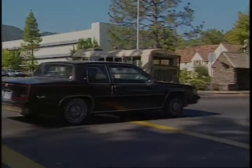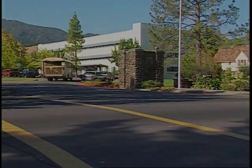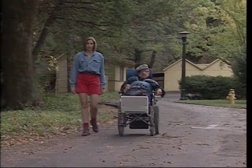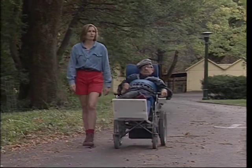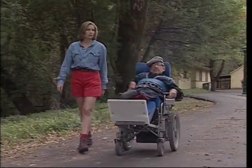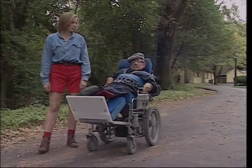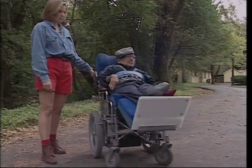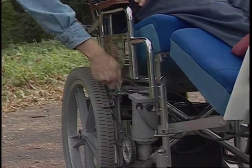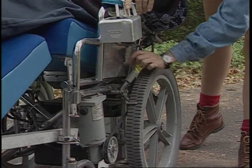Another mobility device commonly transported on and off campus is the electric mobility device. Becky and Ron are ready to go on a field trip. Becky's thoughts turn to Ron: is his battery charged, should he bring a sweater, what if it rains, will they be back in time, is there enough gas in the van, will they be out past mealtime, does he have his backpack? But wait — safety first. Becky locks the manual brake and disengages the motor belt as Ron stops a safe distance from the van.